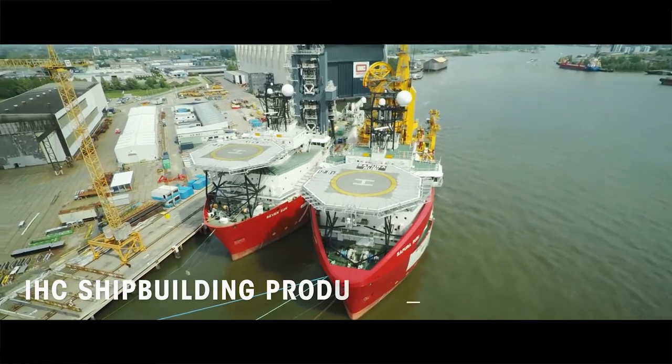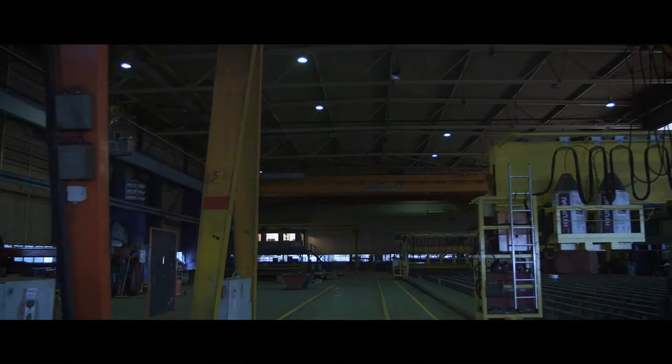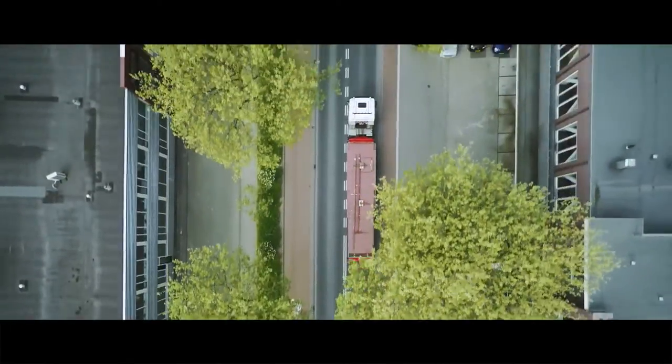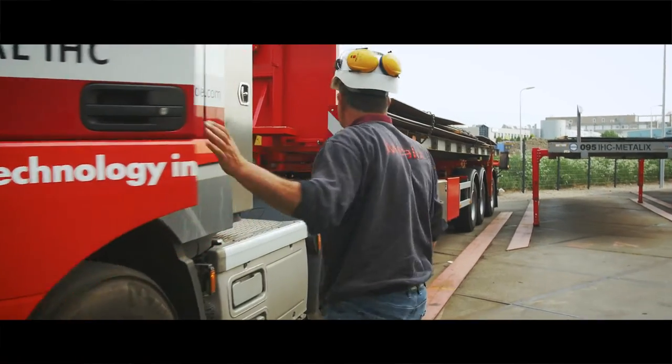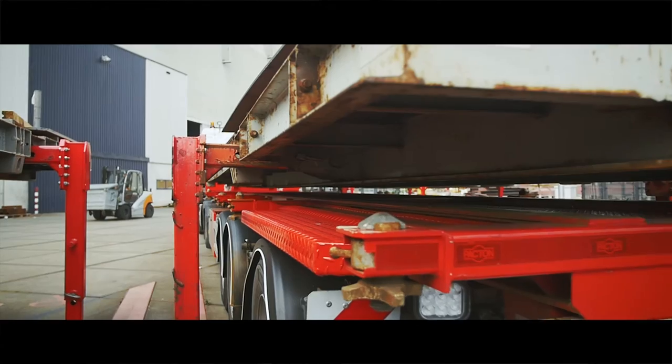Welcome to shipbuilding and production. An IHC vessel doesn't appear out of thin air. During the preparation phase, many professionals work diligently to produce various parts — a very specific process.